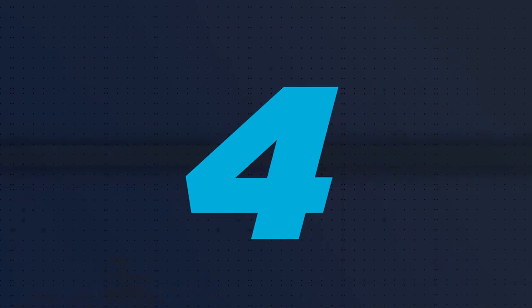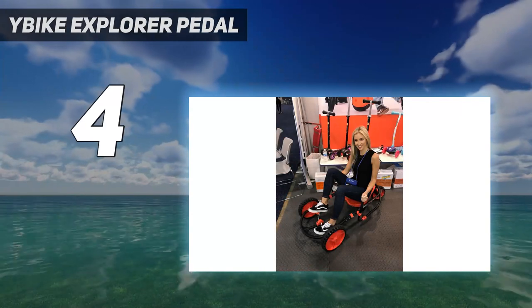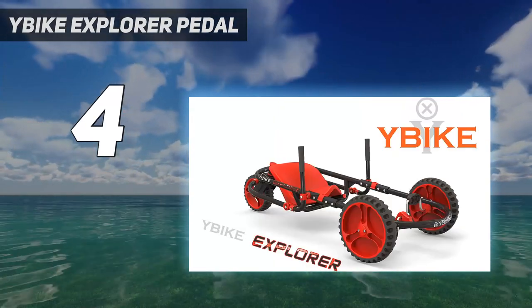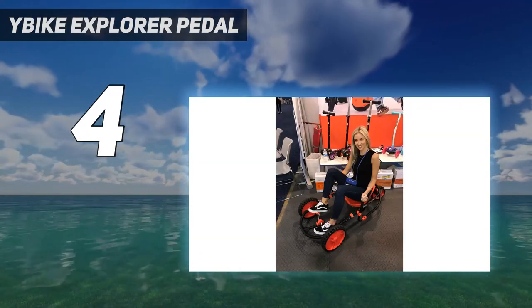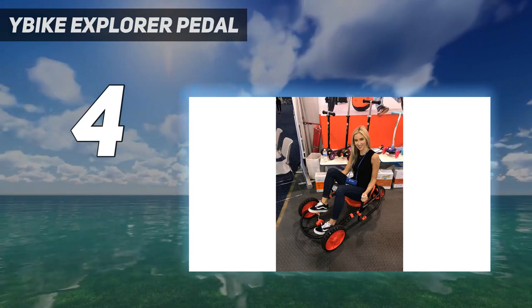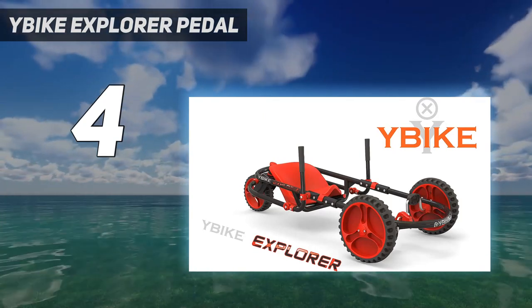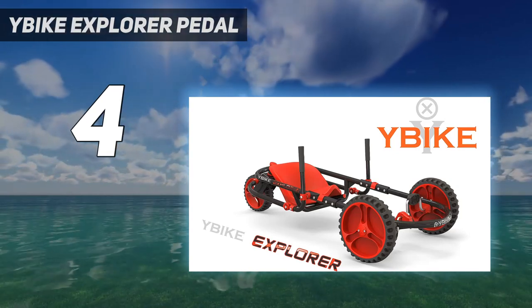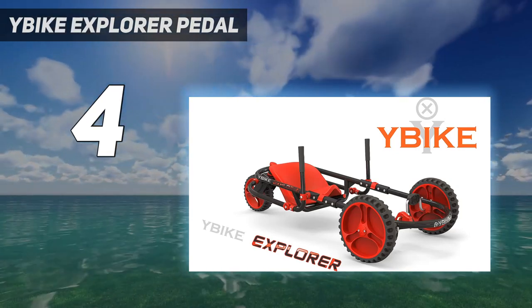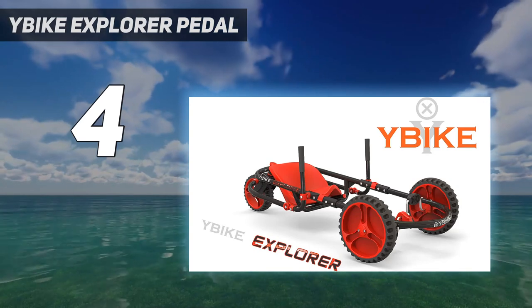Coming in at number 4: the E-Bike Explorer Pedal Car. The E-Bike Explorer Pedal Car Red Slash Black is a fun and exciting ride-on toy for kids. Made with a durable steel frame and adjustable seat, this pedal car is built to last and grow with your child. It features front wheel steering and a handbrake for easy maneuverability. Perfect for ages 4 to 8, it's sure to provide hours of entertainment and adventure.